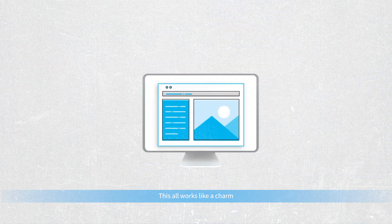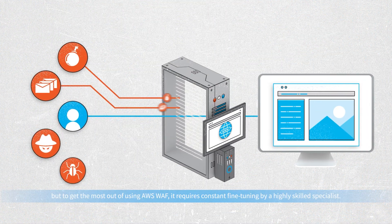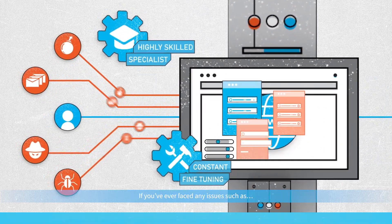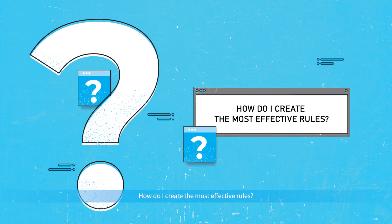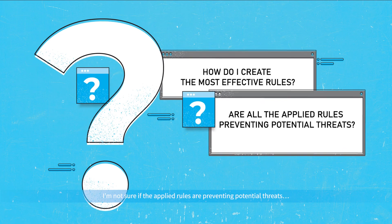This all works like a charm, but to get the most out of using AWS WAF, it requires constant fine-tuning by a highly skilled specialist. If you've ever faced any issues such as: how do I create the most effective rules?